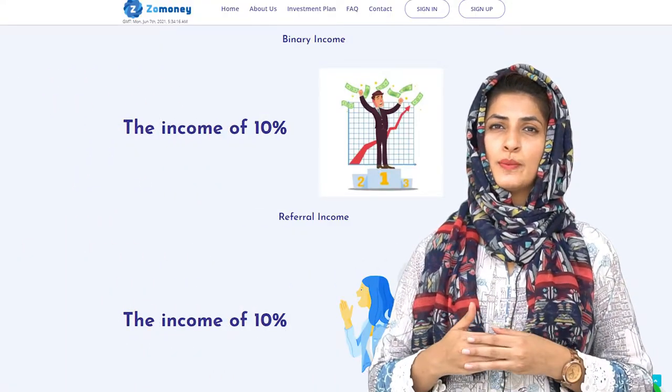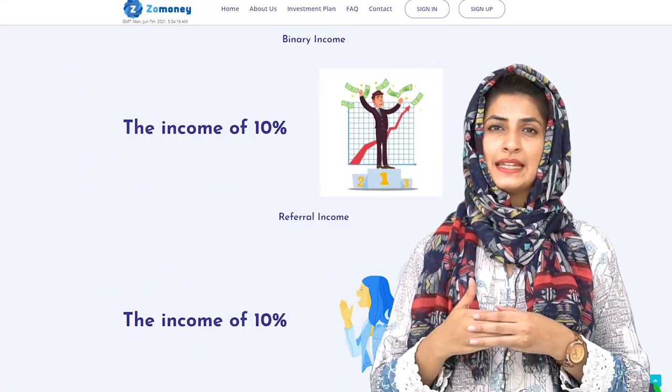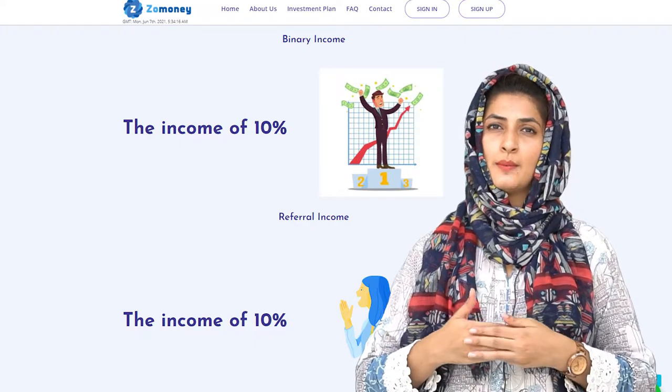Apart from this, those who want to make additional income can refer people and get 10% direct referral income and 10% binary income as well.